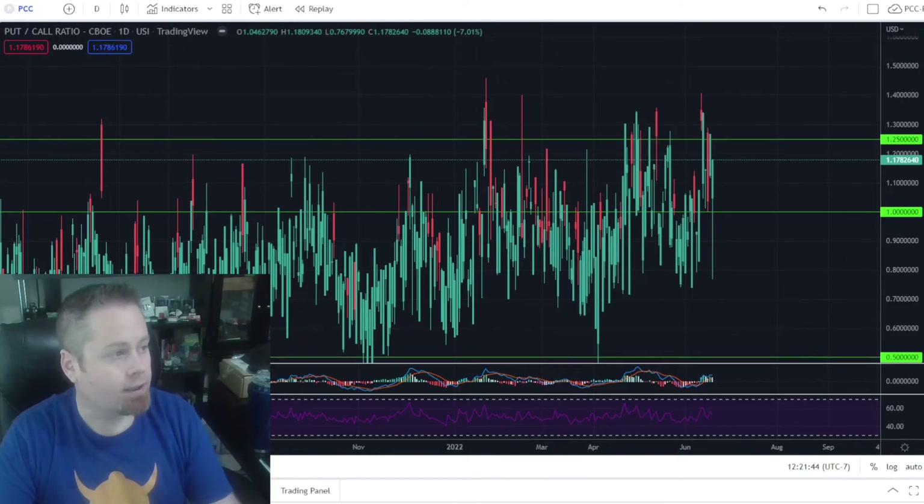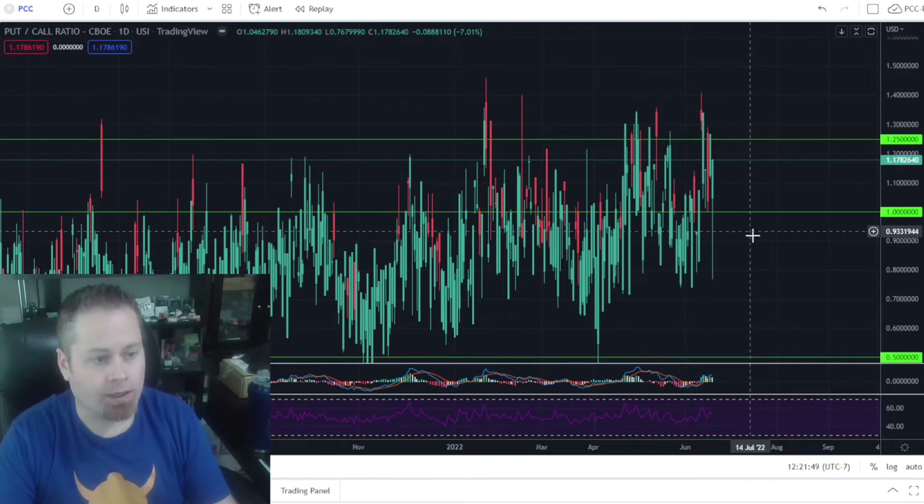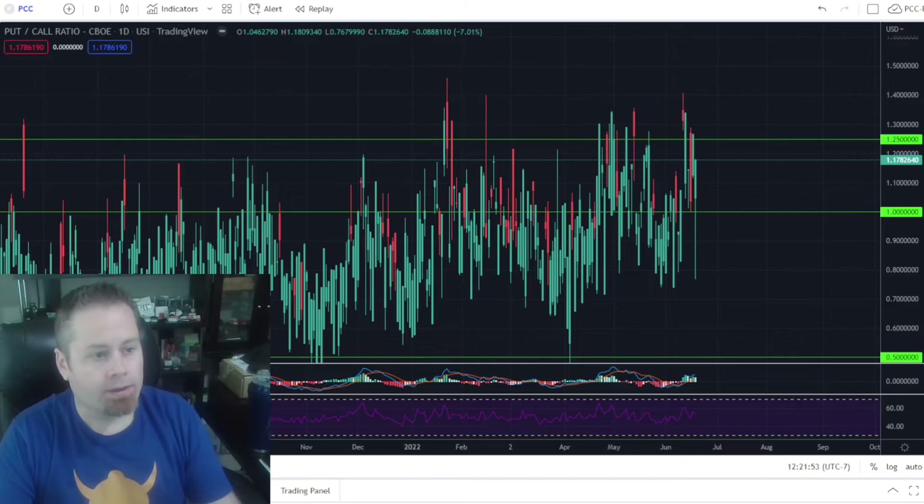When we look at our put/call ratio, we are above one, which is considered to be elevated put buying protection in the markets. Anytime we have a lot of put buying protection in the markets, that could actually add fuel to the fire for a potential bear market rally, because we've got too many people going short and buying protection. When we get that rally, we could ultimately see some short squeezes across the market. So we'll see how that shakes out next week.